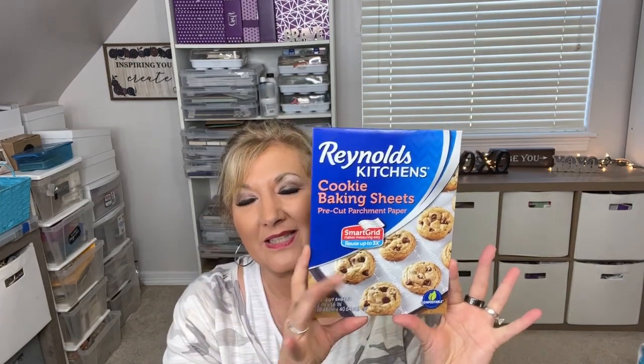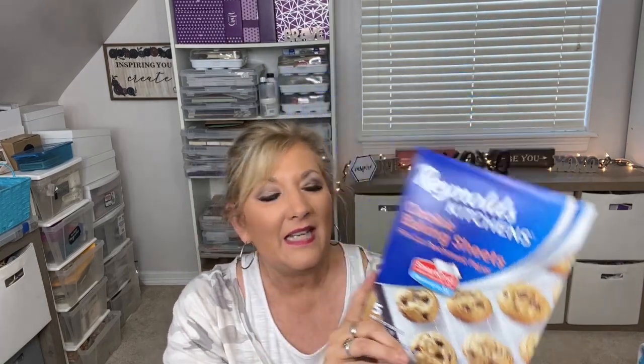I did pick up some baking sheets — this is not new, Dollar Tree does carry these. They're for your cookies. We were going to be in a cabin so I was going to bake some cookies, but I didn't end up baking any, so I have them here to use at home now.